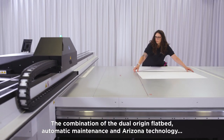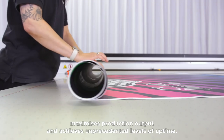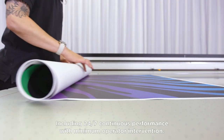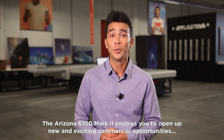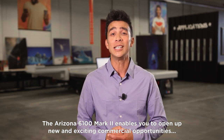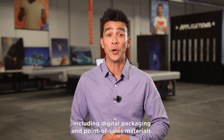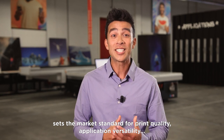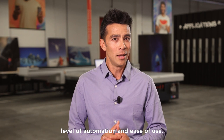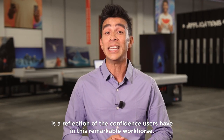The combination of the dual origin flatbed, automatic maintenance and Arizona technology maximizes production output and achieves unprecedented levels of uptime, including 24-7 continuous performance with minimum operator intervention. The Arizona 6100 Mark II enables you to open up new and exciting commercial opportunities by offering customers a wide range of value-adding applications including digital packaging and point of sales materials. As the global leader in flatbed printing, the award-winning Arizona series sets the market standard for print quality, application versatility, level of automation and ease of use. More than seven and a half thousand Arizona printers sold worldwide is a reflection of the confidence users have in this remarkable workhorse.